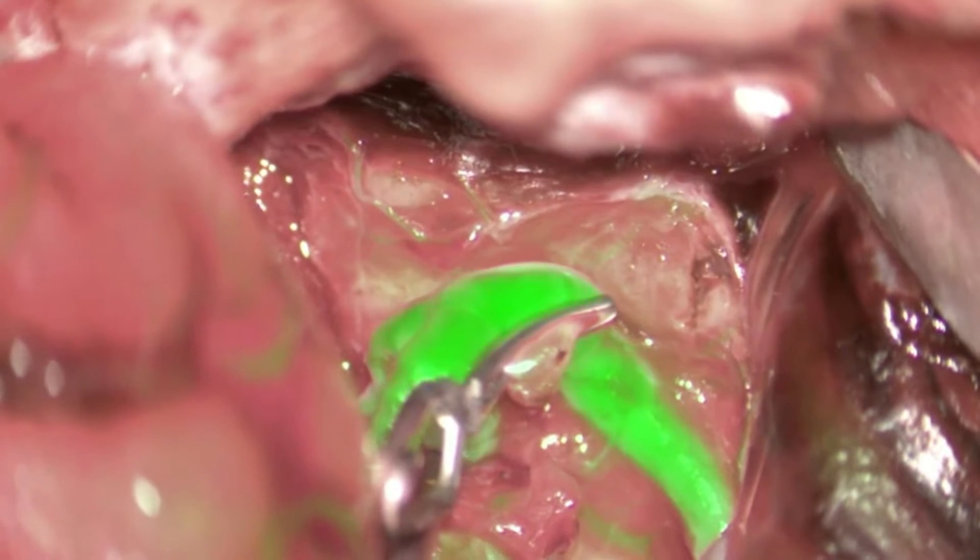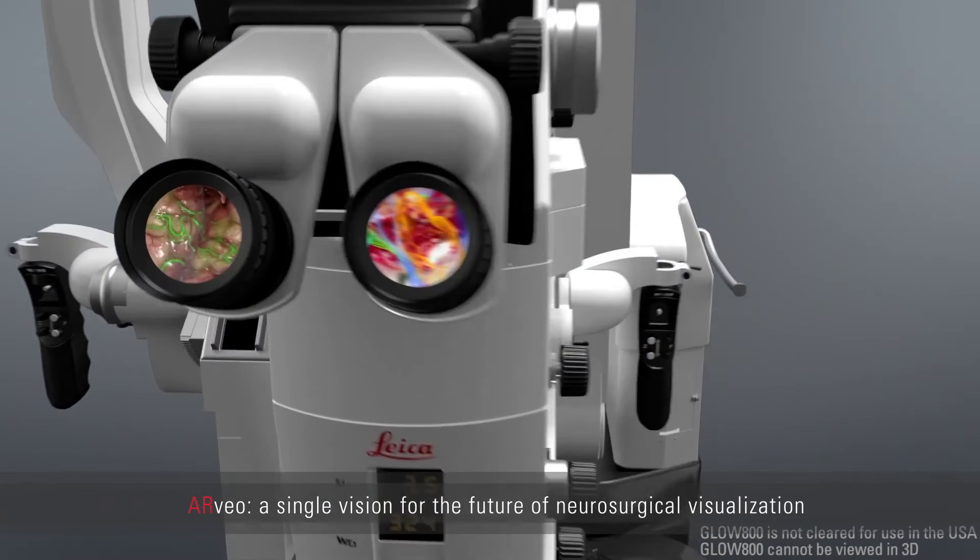Glow 800 is the first application that we released for vascular surgery. There will be further applications following Glow 800.